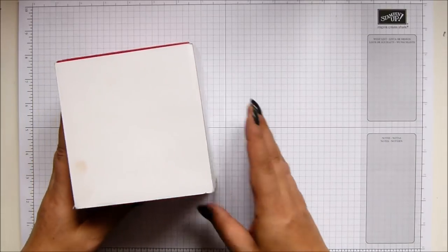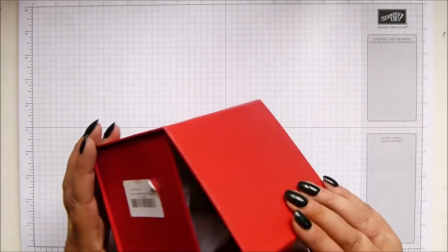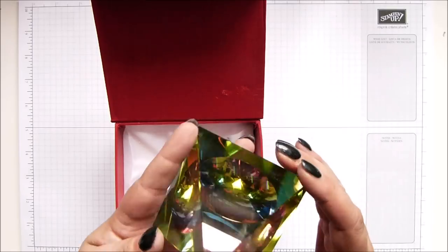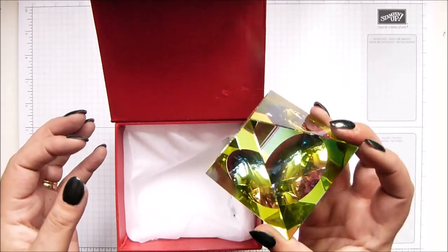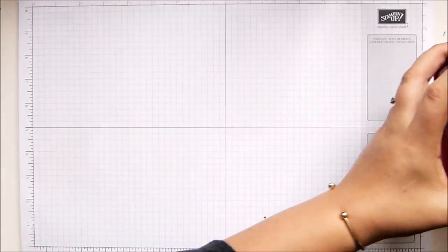And then in here, she brought me a rainbow. How gorgeous is that? It's a glass pyramid, but it's a rainbow. I'm so spoiled.